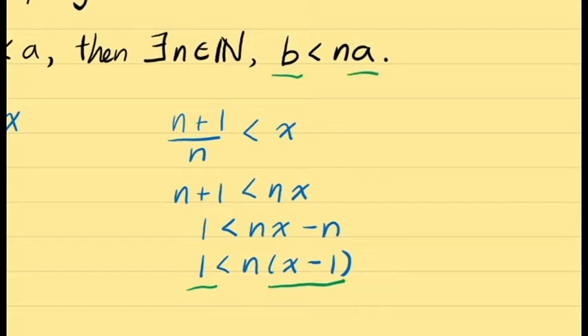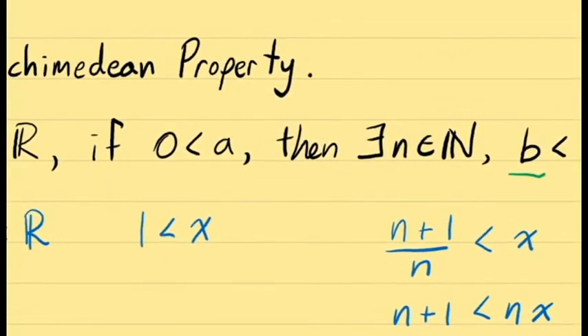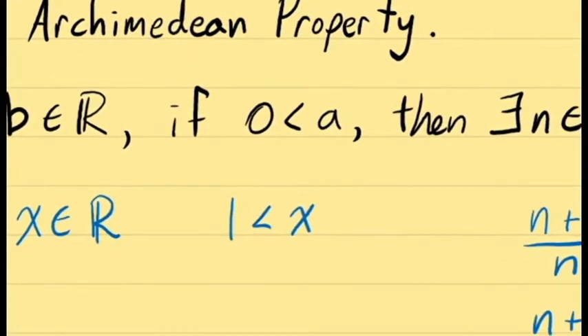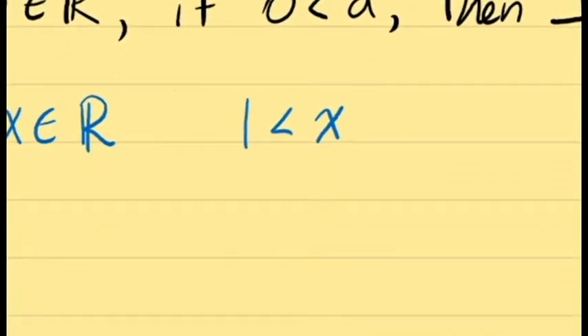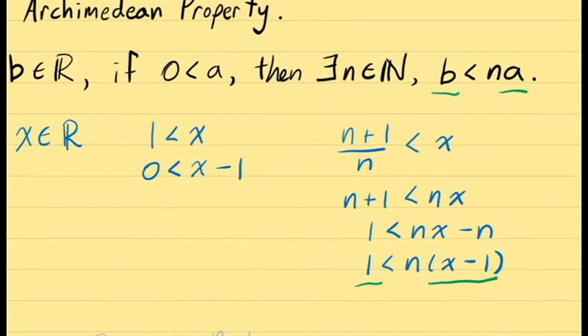The only question is whether X-1 is a valid choice for A, since the Archimedean property requires A to be greater than 0. But we have the assumption that X is greater than 1. Subtracting 1 from both sides gives 0 < X-1, which tells us X-1 is positive — a perfectly valid choice for A. Let's return to the proof.